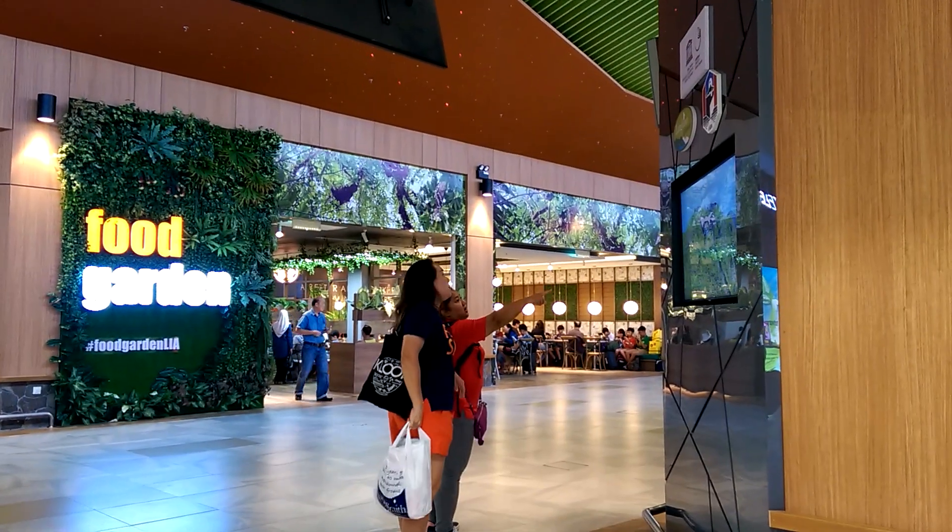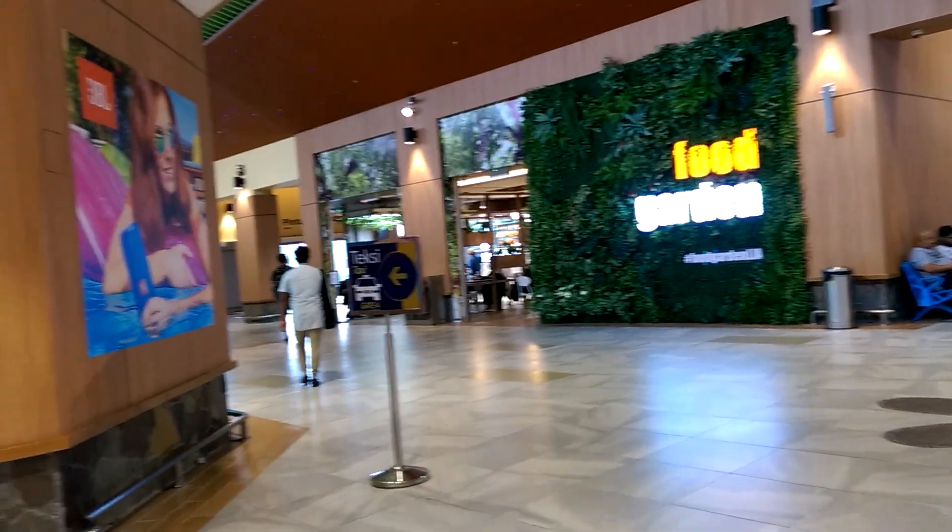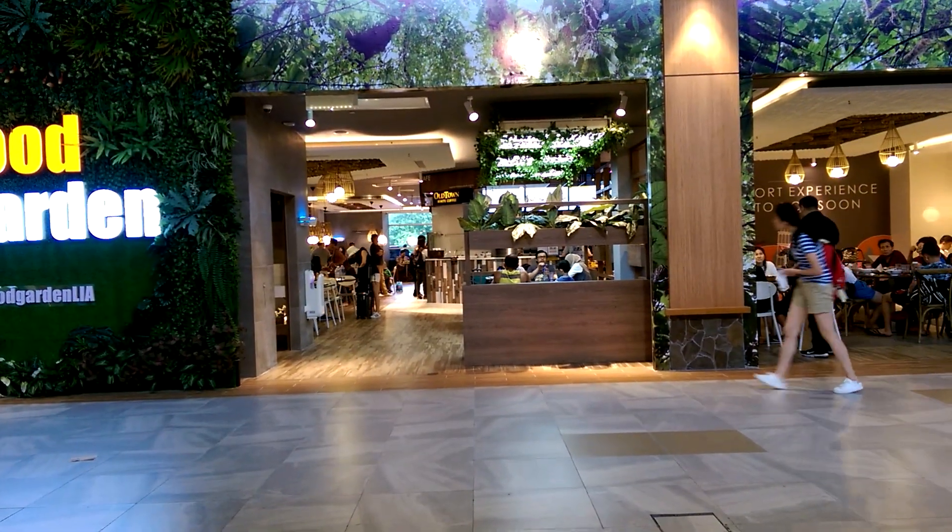Food Garden has a good choice of food available. You can have a coffee, get some food.